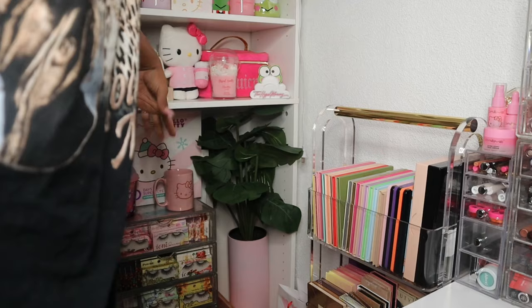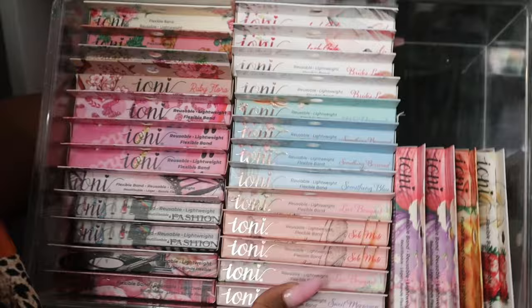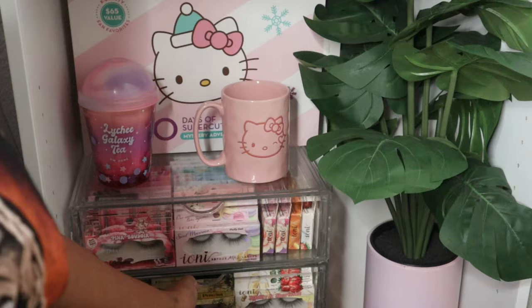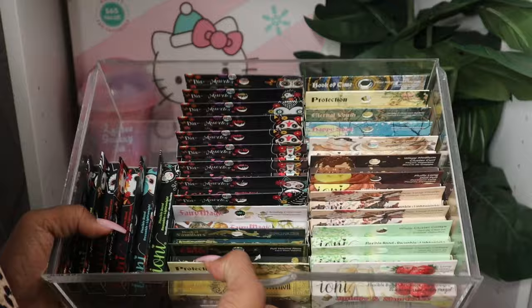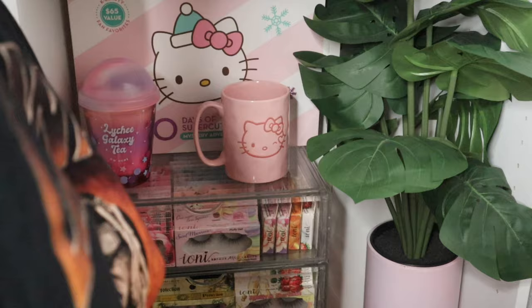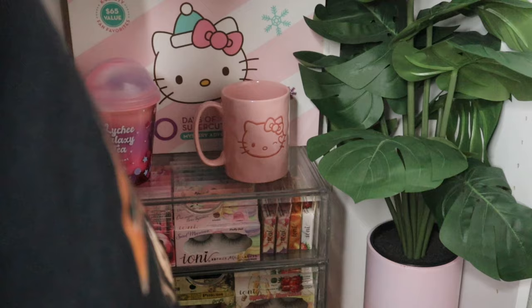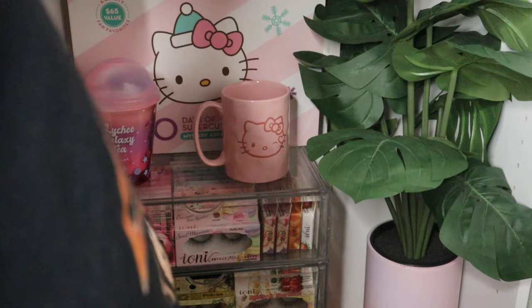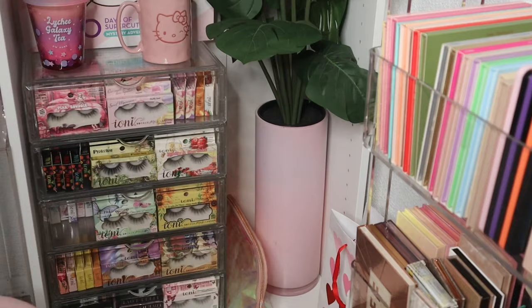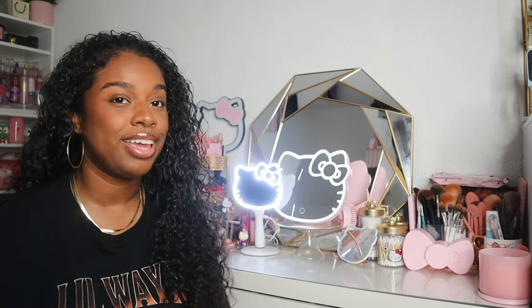Next to my eyeshadow palettes I have a little shelf mainly for decoration but also for my eyelash collection. I have large acrylic drawers and in each drawer I have a whole bunch of Ioni lashes. Drawer one, two, three, and four are all Ioni lashes, and the fifth drawer is a combination of Kiss eyelashes and a few Ioni lashes. That is how I store all of my eyelashes.